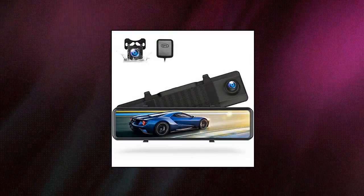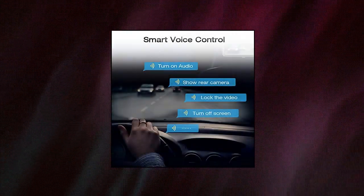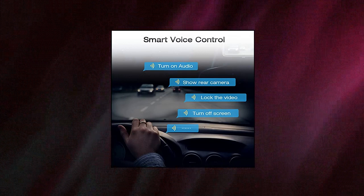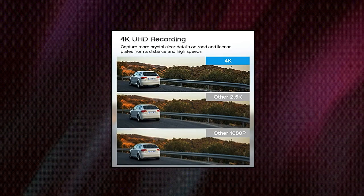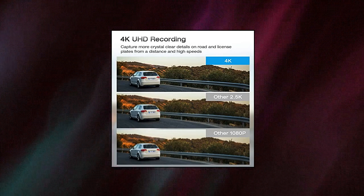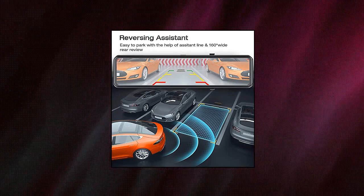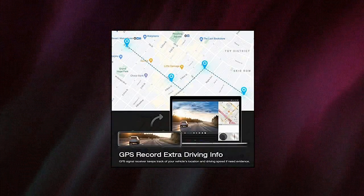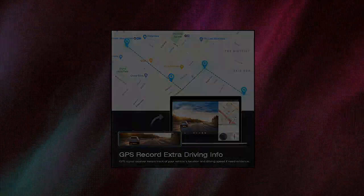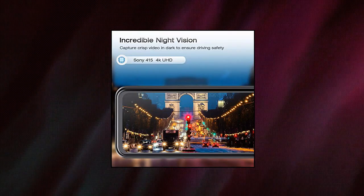Togard Go — 4K mirror dash cam with GPS, full touch screen 12-inch, voice control, waterproof backup reverse rear view camera, night vision dash cam front and rear with parking assistant, supporting max 128GB. Features 4K UHD resolution, capturing clear license plates front and rear of your vehicle. The big 12-inch screen is easy to switch between front, rear, and both camera angles. This rear view mirror camera provides 100% worry-free driving.